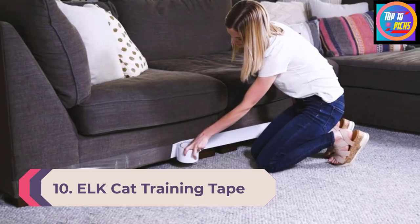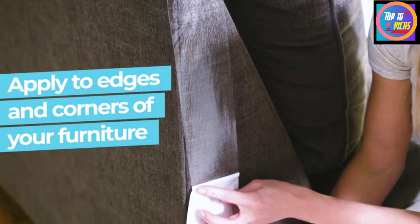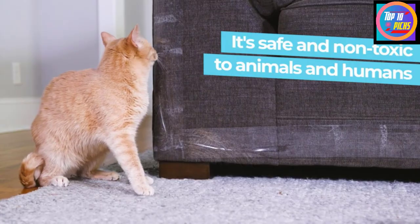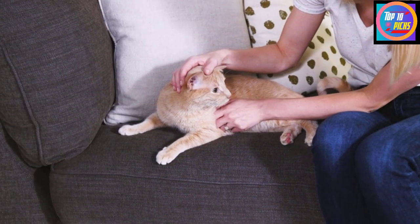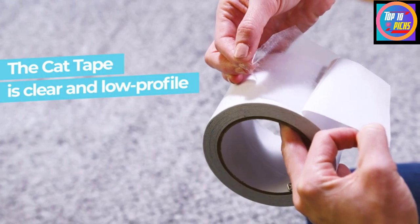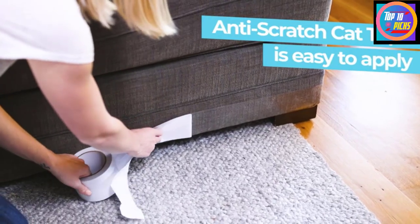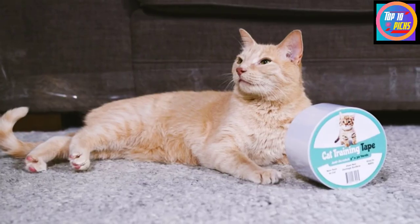Whether you use it alone or in combination with a repellent spray, training tape is an excellent way to keep cats off select areas and protect furniture and other surfaces from scratches. ELK Cat Training Tape helps train your cat because they do not enjoy the sticky feeling of the adhesive. The double-sided sticky tape is clear, so you can use it to kitty-proof beds, couches, tables, countertops, and other furnishings. It's also useful when applied across potted plants to prevent fouling.